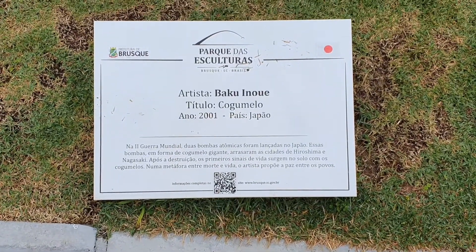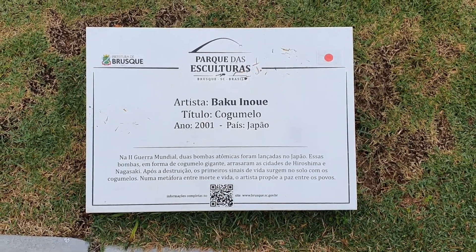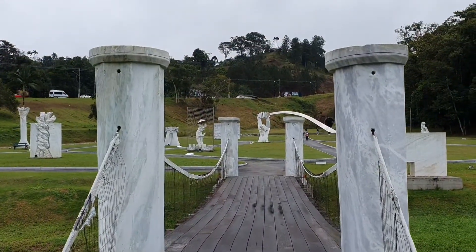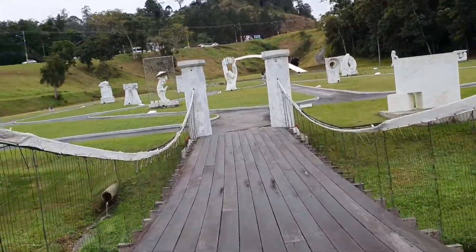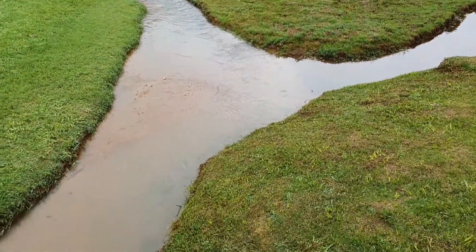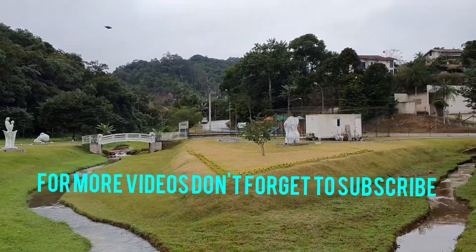This one, 2001, from Japan. Japão — a Japanese artist. Right over the bridge, a little stream running through here. Very nice.